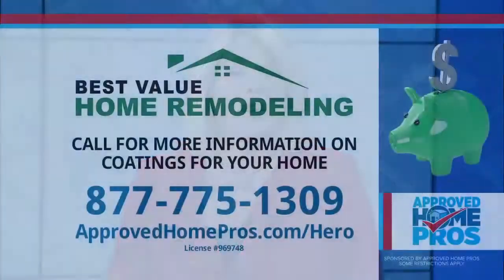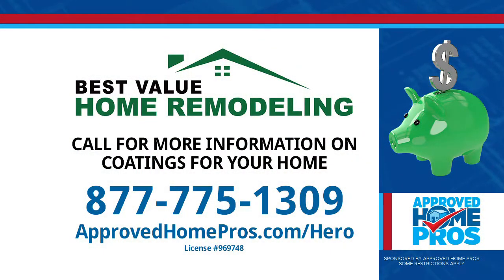Thanks for the explanation. You're very welcome. Renovate America and the HERO program are not right for everyone, but it's important to evaluate all your options to make the right decision for your situation. Call 877-775-1309 for more information on coatings for your home and possible financing.